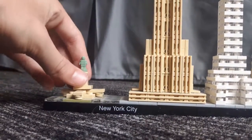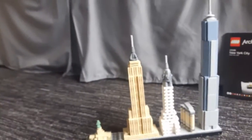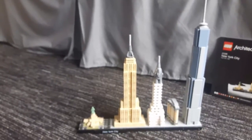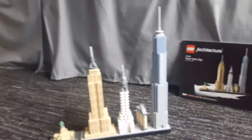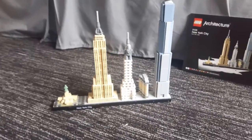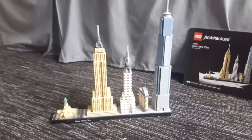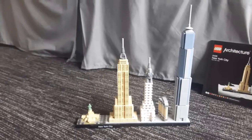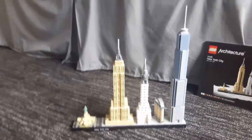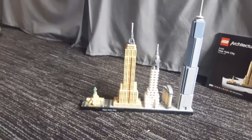This set goes into quite a bit of detail, and the scale is really amazing — you can see what each building is. The instruction booklet is really valuable to me because I've learned so much about New York City: the Flatiron Building, the One World Trade Center. I'd heard of 9/11 but never really knew what had happened after — and that's when One World Trade Center was built.